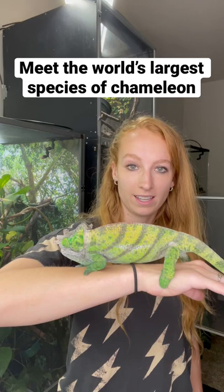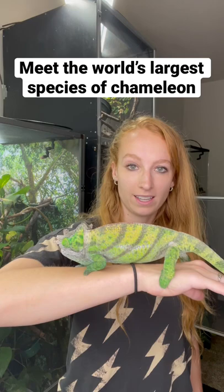This is Apollo, my biggest chameleon — which is why he has the biggest enclosure as well. Apollo is a Parsons chameleon, the largest species of chameleon, and specifically a Christopher's Parsons chameleon, which is a smaller subspecies.